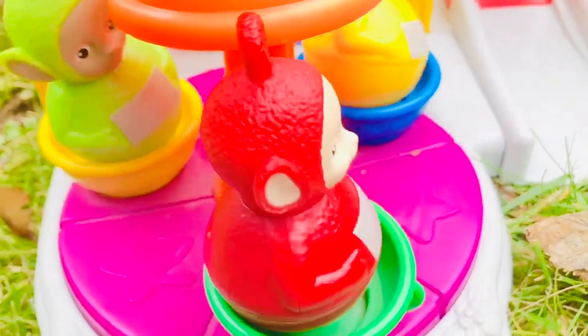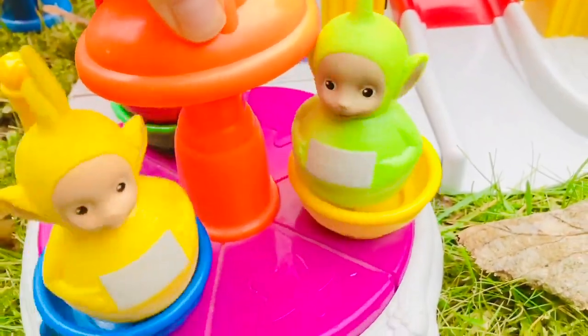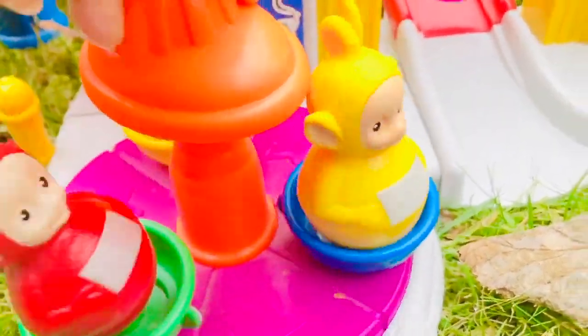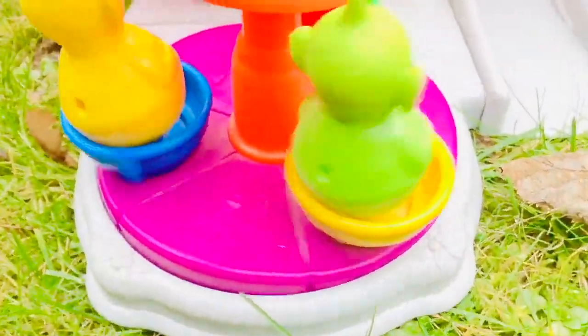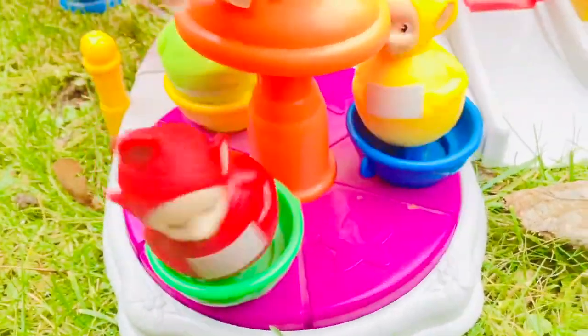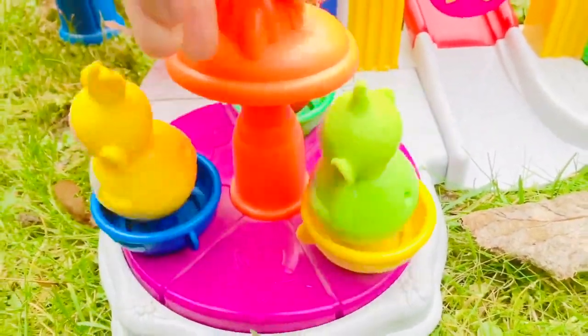Hello and welcome to Tiny Treasures. Our Weebles Teletubbies are spinning around outside. As I spin the orange knob, the music plays and the weebles spin in the green, blue and yellow cups.